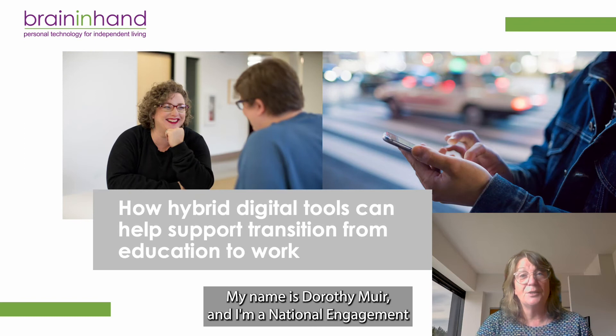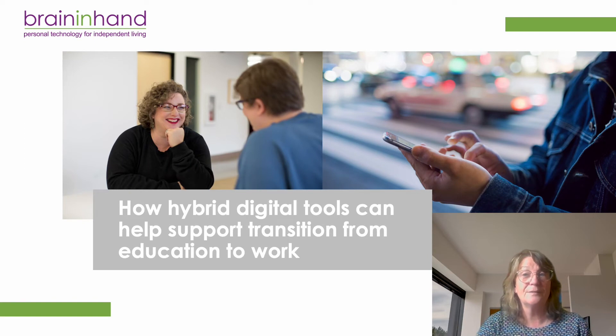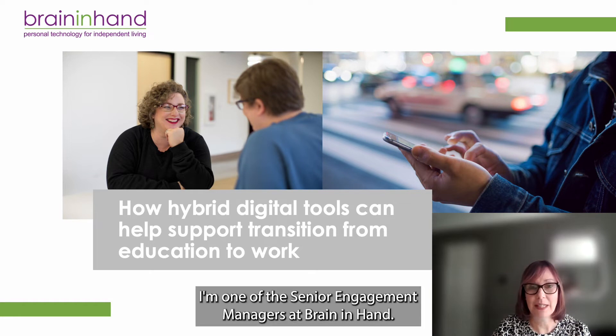My name is Dorothy Muir and I'm a National Engagement Manager here at Brain in Hand. I'm just going to ask my colleague to introduce herself. Hello, I'm Dawn Makingson. I'm one of the Senior Engagement Managers at Brain in Hand.